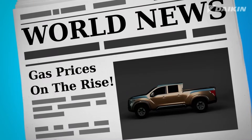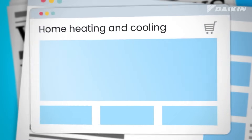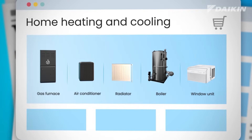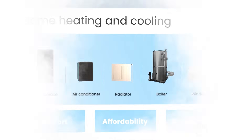We've all heard it: we must find new ways to reduce our impact on the environment. We also want to make better choices when heating and cooling our homes. But making the right choice often balances between comfort, affordability, and what's good for the planet. Until now.